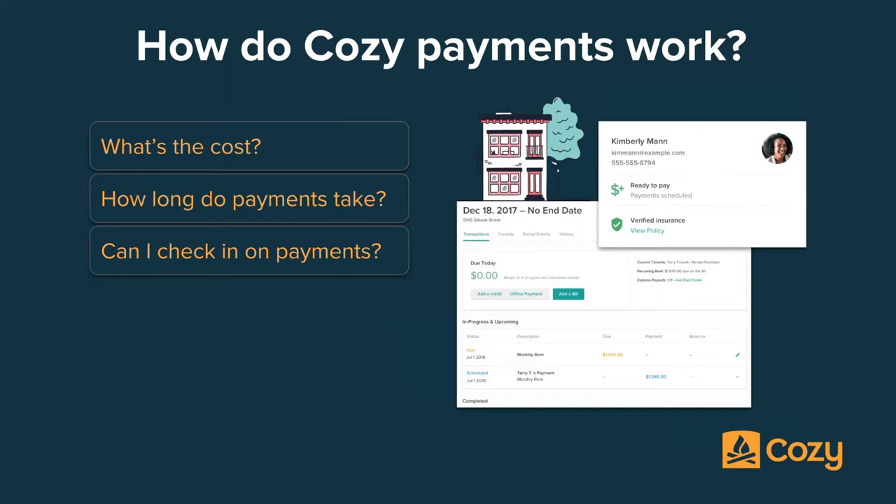To the right, these screenshots show how you can check in on your renter setup status — whether they've scheduled payments, added their insurance policy, and so on. The larger screenshot is a sample of the ledger in Cozy. It shows line items for bills, scheduled payments, running balance, and tenant info — all that good stuff, which we'll go into more in depth.